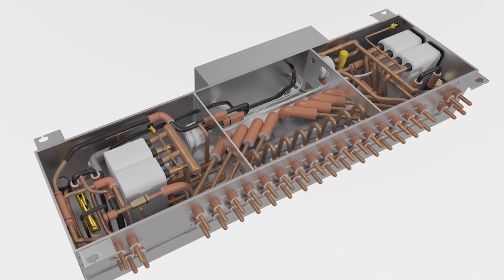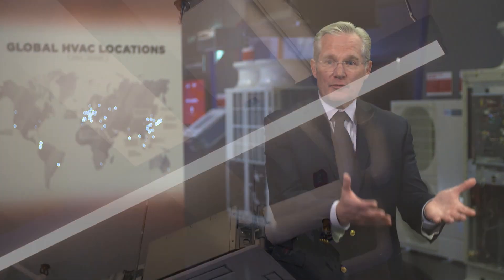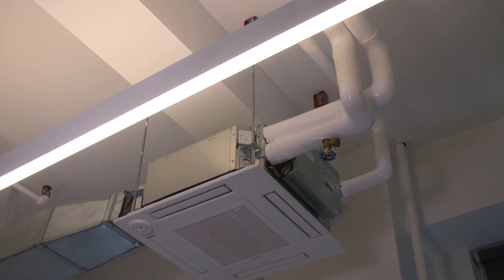Hybrid VRF is a unique two-pipe heat recovery system that replaces refrigerant with water from the indoor branch controller to the occupied space within the building, which addresses ASHRAE 15 and 34 concerns. Hybrid VRF is able to modulate refrigerant flow, fan speed, and water flow to match the loads, and it provides energy efficient, zoned comfort.